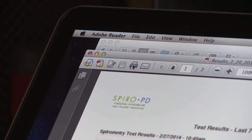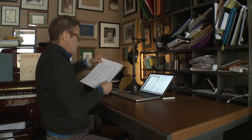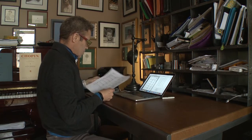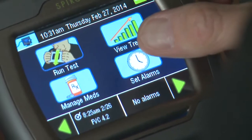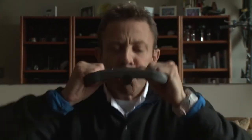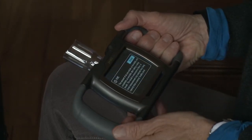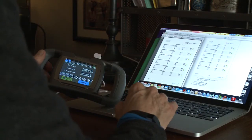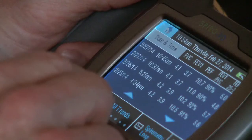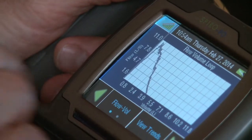The SpiroPD is compatible with Windows and Mac computers. It encourages treatment and medication adherence because it has alarms built right into the device, and the SpiroPD will remind you when it's time to do your spirometry test, when to take your medications, or do breathing exercises. The SpiroPD stores all your personal information and holds up to five years of pulmonary function tests, and you can look at your data weekly, monthly, or on a yearly basis.